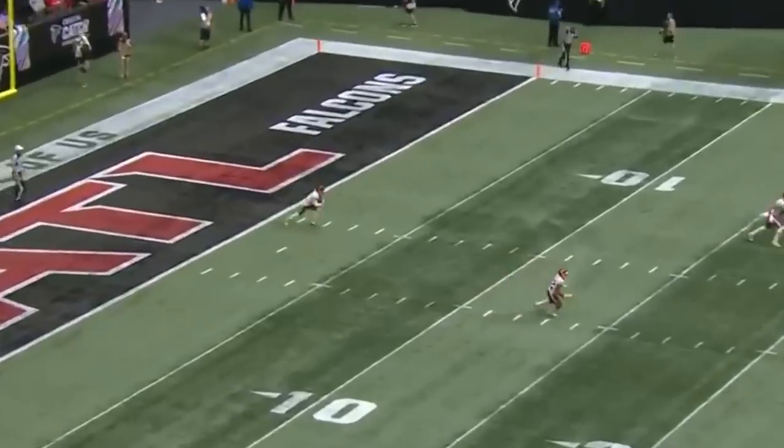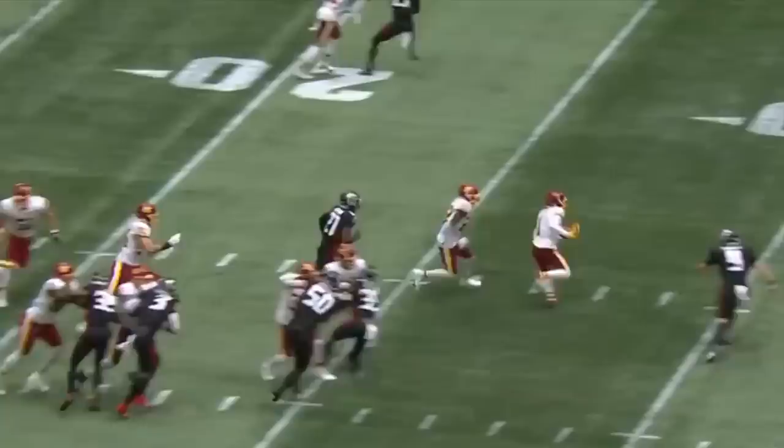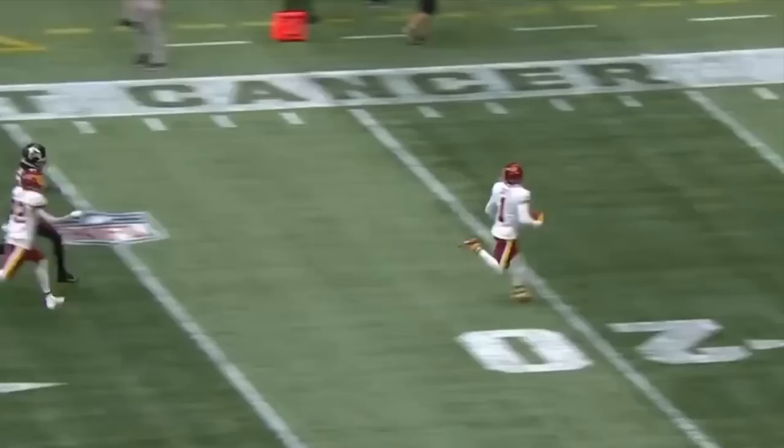I love what Scott Turner's done for him, getting him on the move. And here's DeAndre Carter — speaking of going on the move — Carter on the move, all the way for his first NFL touchdown.